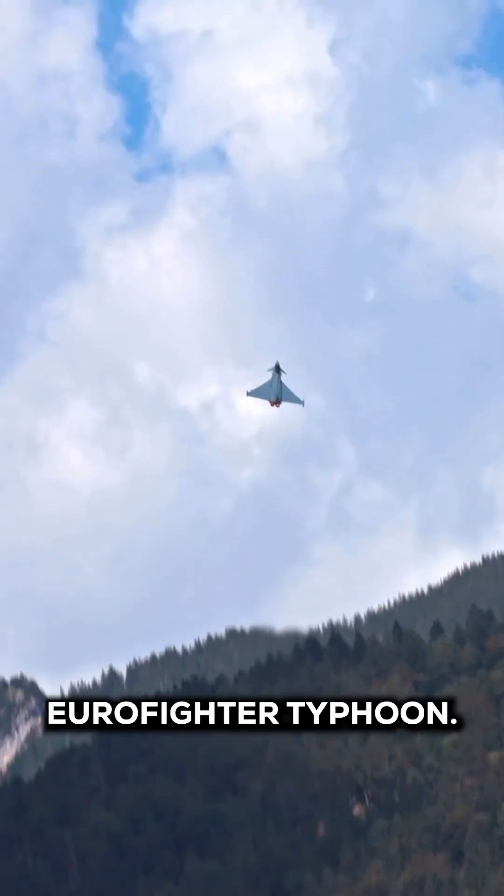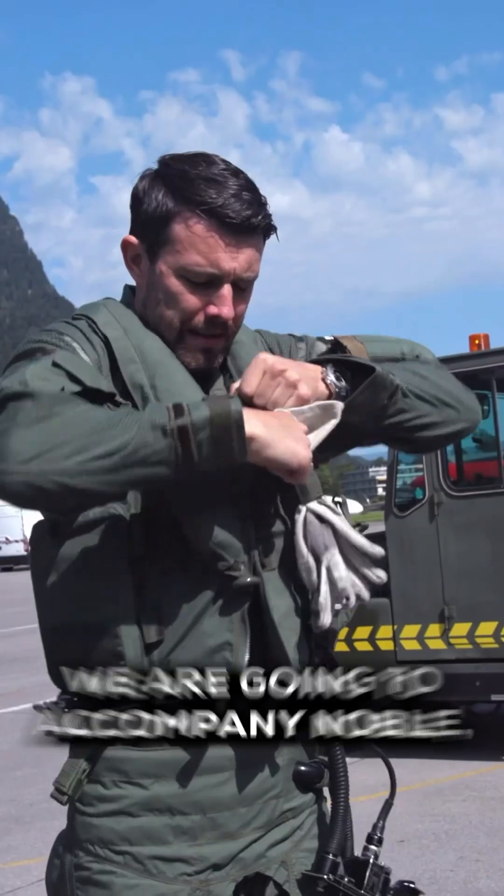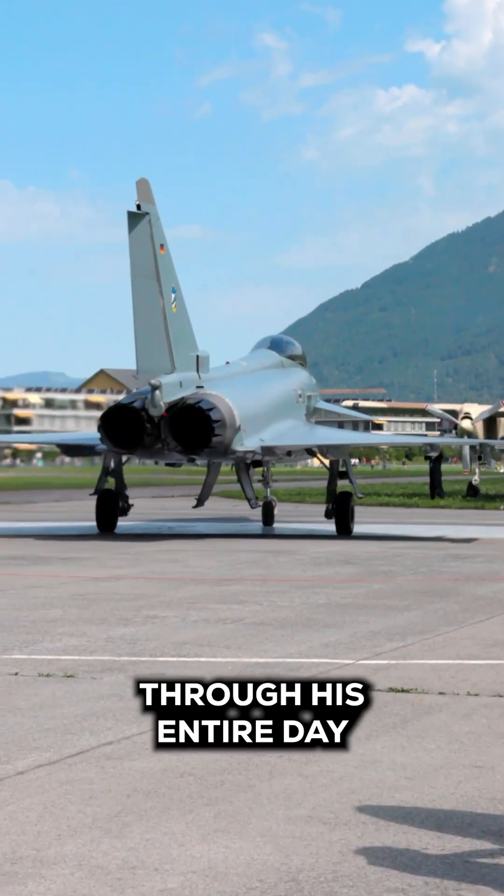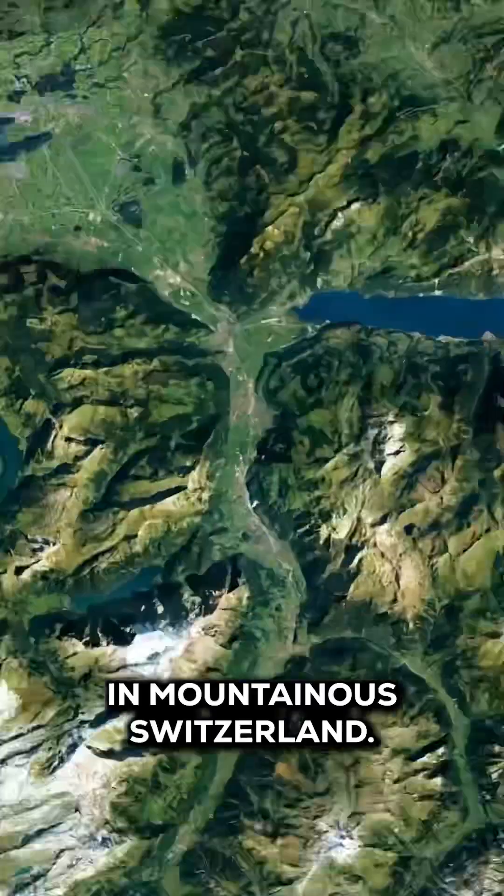This is the German Air Force Eurofighter Typhoon, and in today's video we're going to accompany Nobel, a German Air Force fighter pilot, through his entire day here at an air show in mountainous Switzerland.